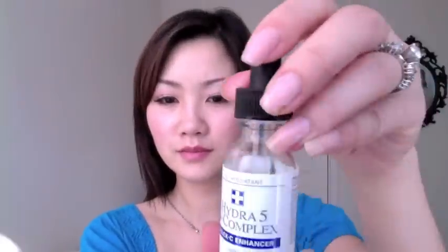The Neostrata Ultra Daytime Smoothing Cream has glycolic acid — I didn't know that initially. This brand is highly recommended by dermatologists, and you can't buy it at regular stores or Sephora; you have to order it online. I've tried a couple of products from this line and they are all very good.